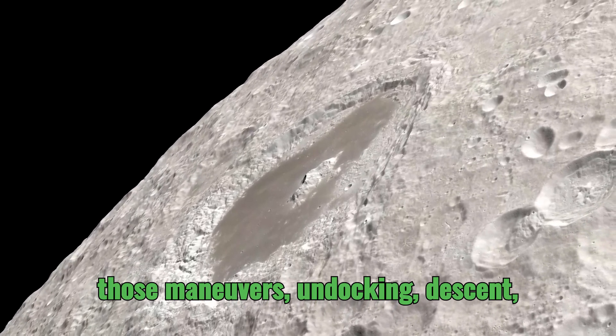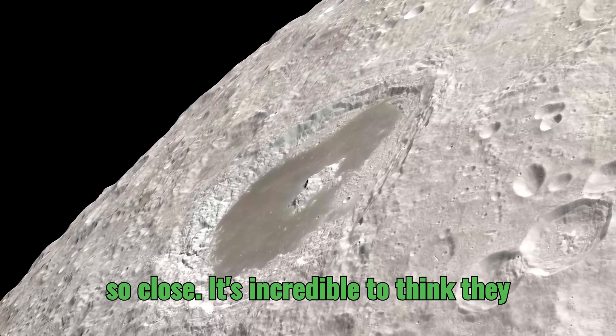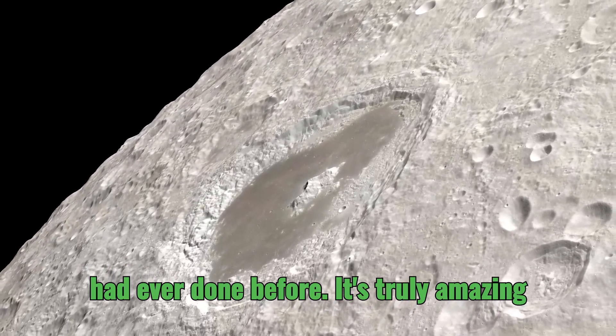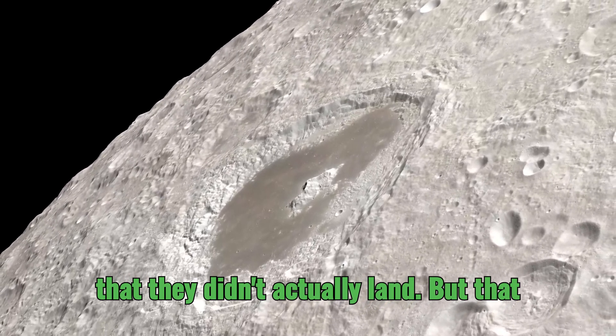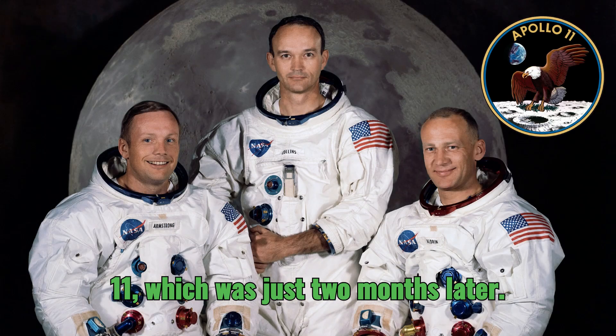They practiced all those maneuvers — undocking, descent, ascent, rendezvous — all of it. They were so close to achieving what no human had ever done before. It's truly amazing that they didn't actually land. But that mission really set the stage for Apollo 11, which was just two months later.